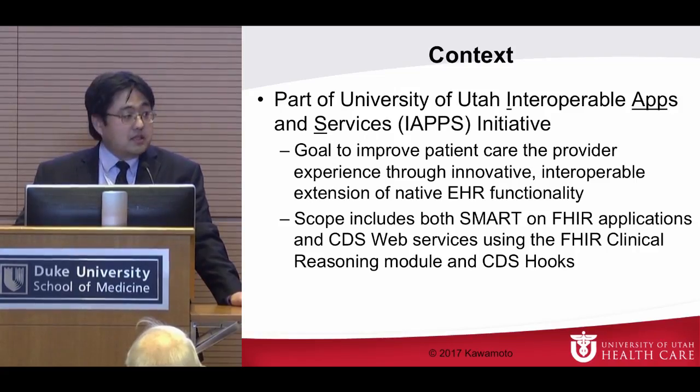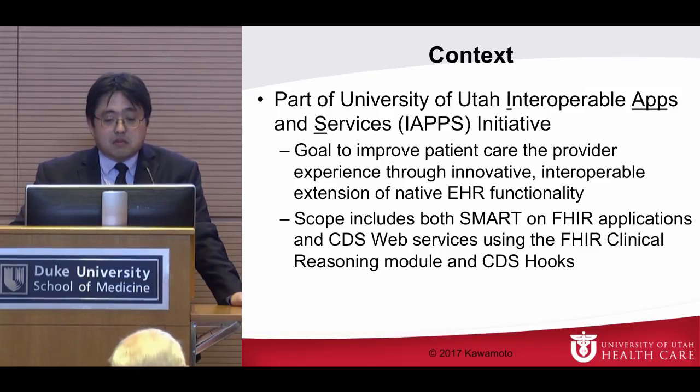So just as some context, what I'll be discussing today — in terms of the BiliRubin app we've developed and deployed in our Epic system — is part of what we call our IAPS initiative at the University of Utah, or Interoperable Apps and Services Initiative. This is co-chaired by our CIO and CMIO.